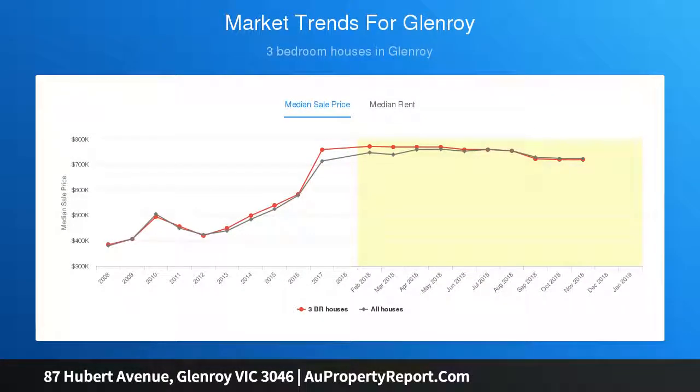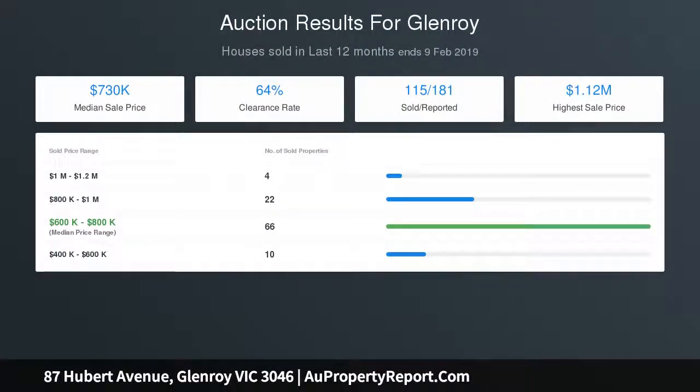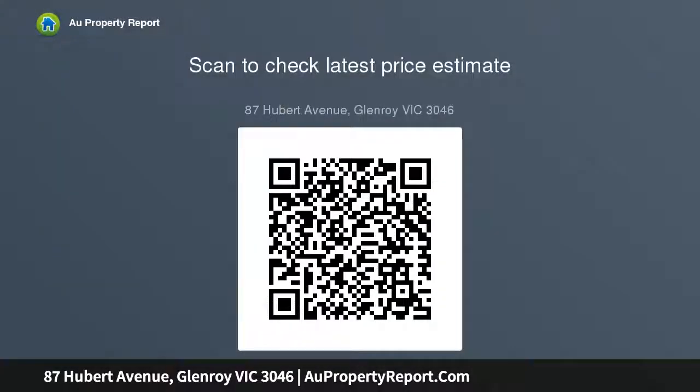And gas cooktop. Other highlights include ducted heating, full-size laundry plus a wonderfully wide and sunny courtyard with handy storage shed, single garage and additional driveway parking space.